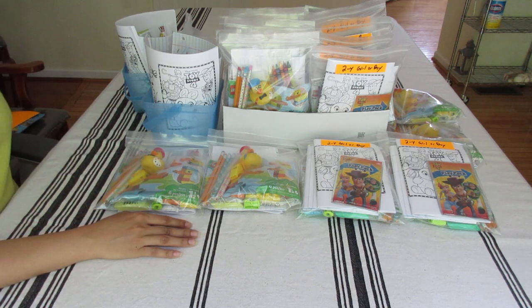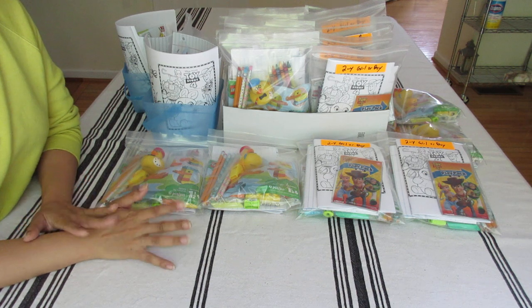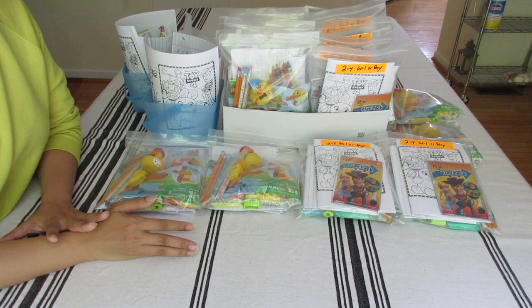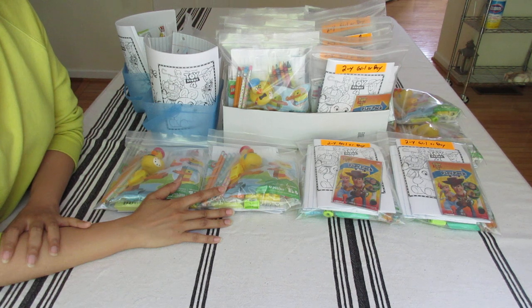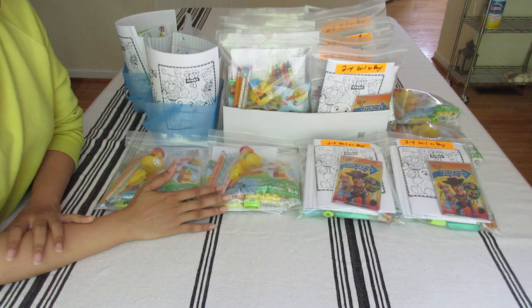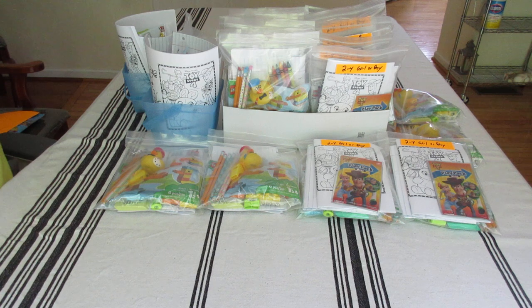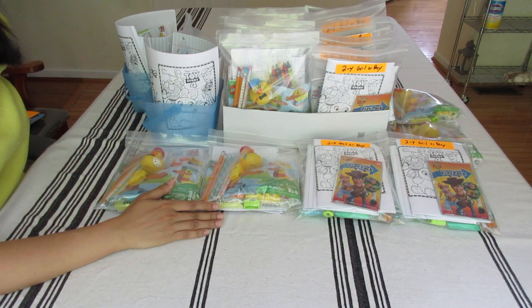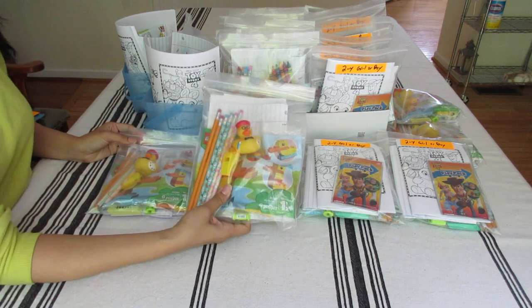For me, the major need is pencil packs. I've come across very awesome pencil packs at the processing center and I'm very thankful, but I think every shoe box should have some type of school supplies. Even for the two-to-four range — internationally, the average age to start school is four to five years old, so that's why I always pack school supplies for that age range. If a two- or three-year-old receives the shoe box, they'll eventually grow and go to school.